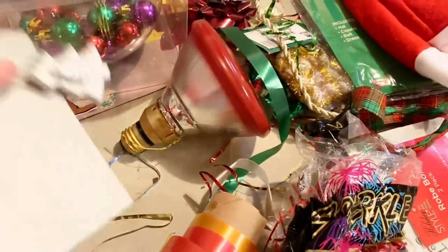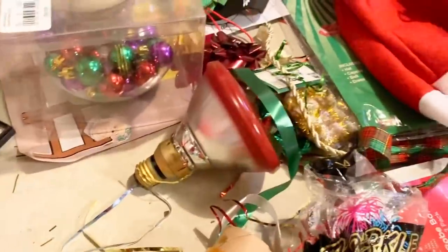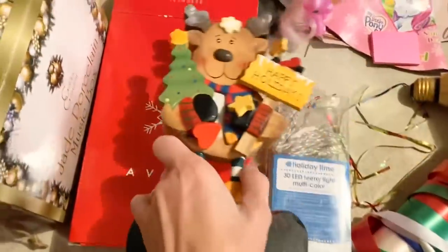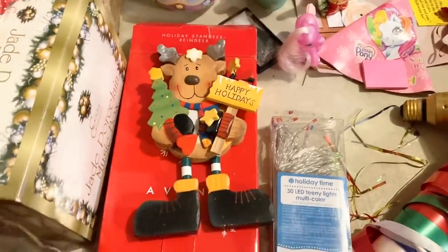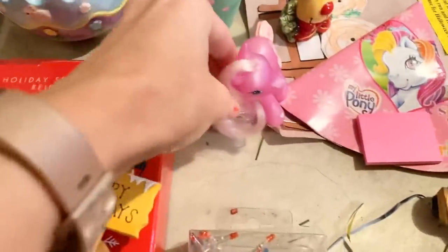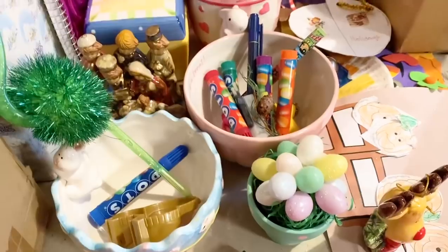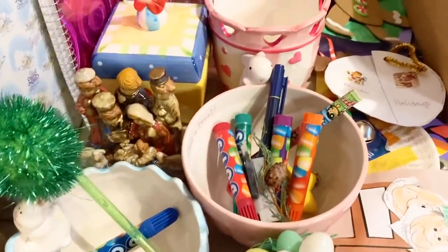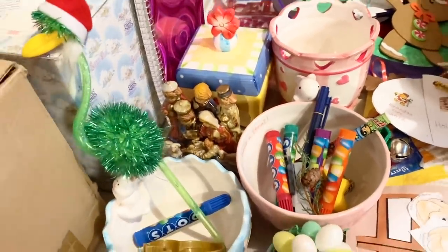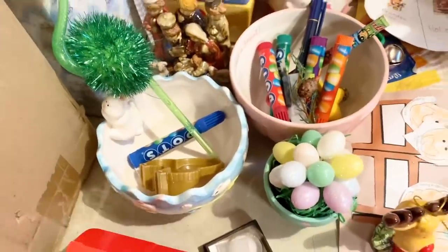Moving over here, we can let this go — it's like a random ornament thing but I don't need it. This reindeer right here, we can totally let him go. He's from the mid-2000s. I had put him on my work desk when I got my first real job right after college. I remember decorating my desk with ponies and fun little things — I was in my 20s and the other girls thought I was a little immature, but they grew to love my personality. But we can definitely let go of these things.